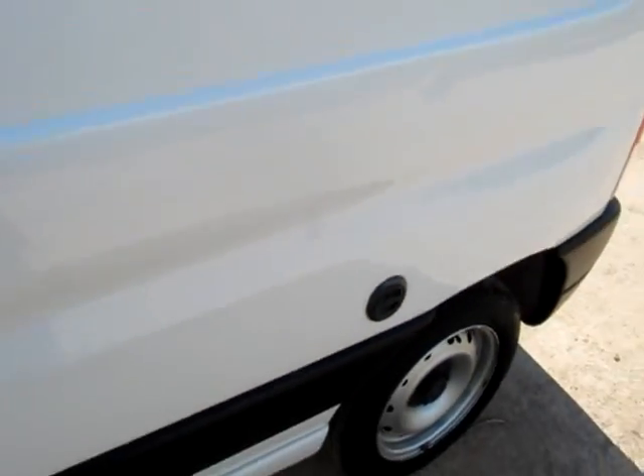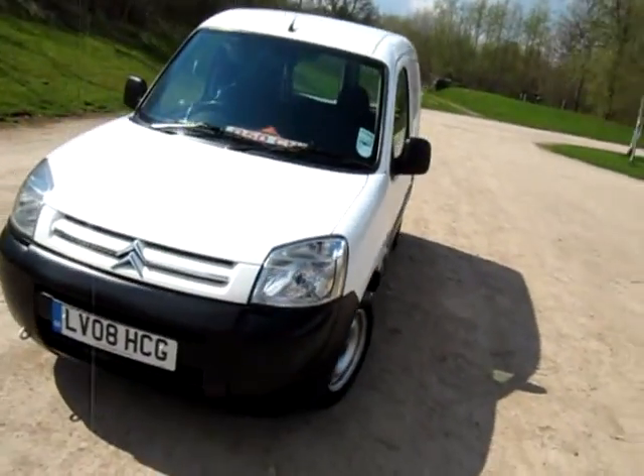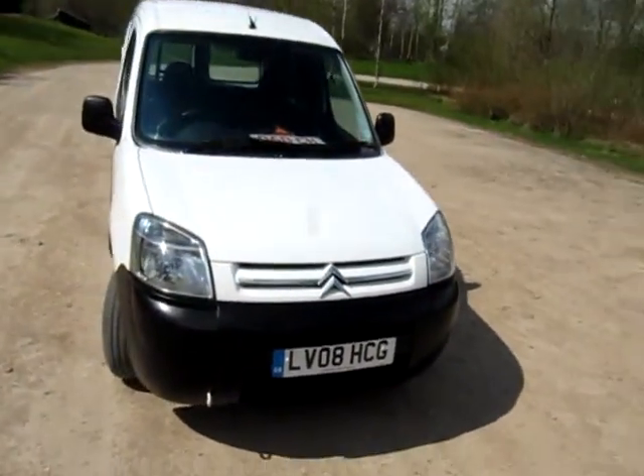There's the LPG filler. It's much cheaper to run than the diesel version of the Berlingo. This is registered March 2008 on an 08 plate.